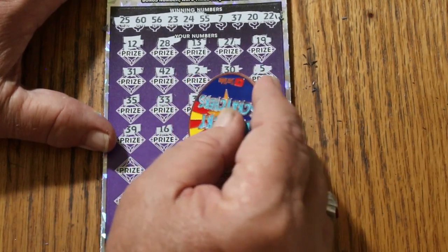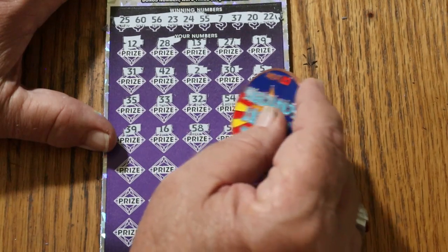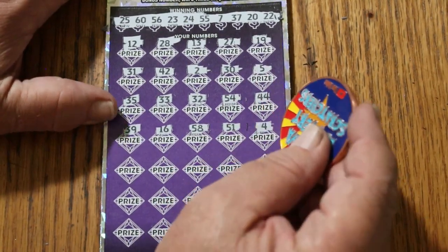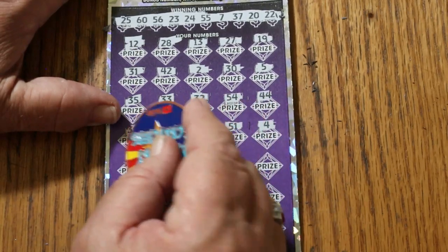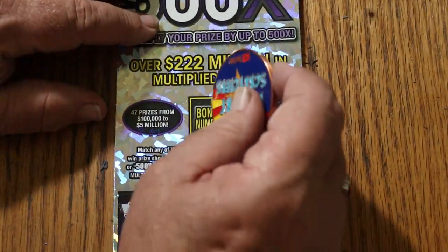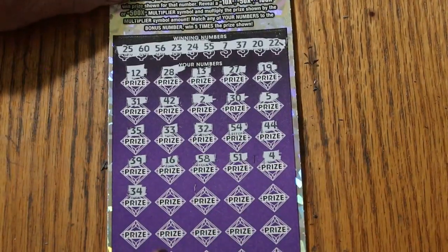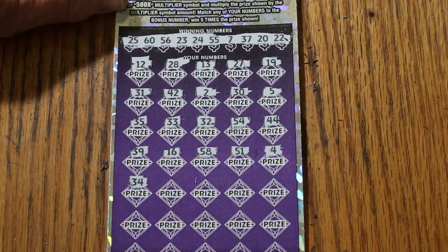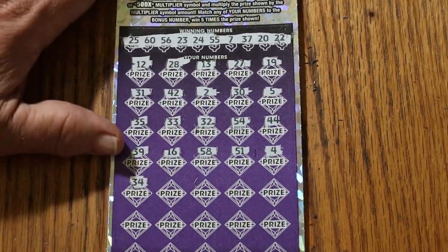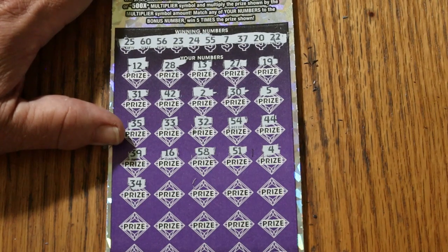Continuing: 16, 58, 51, number 4, 34. Wait — bonus number 9! Let's stop everything and look for that 9 first. Nope, nope, nope, nope, and no. Okay, I know you were all yelling about that — what about the bonus number? Well, I got it. Moving on.